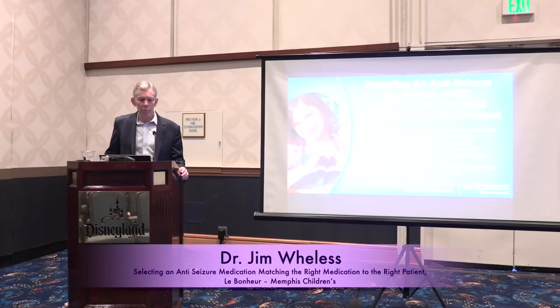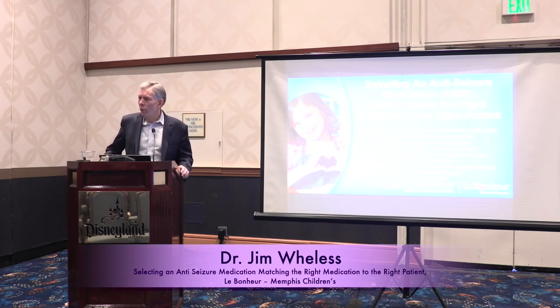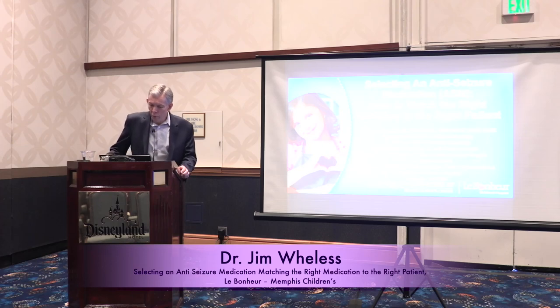I'll go ahead and get started. I know people will come in, but I'm Jim Wheelis. So good to be here. I'm going to walk you through a little bit, and mainly leave a lot of time for questions, of how we make medication decisions when we approach patients with epilepsy — how we fit the right medicine to the right patient, which is really what's called precision medicine: getting the right medicine for the right patient.